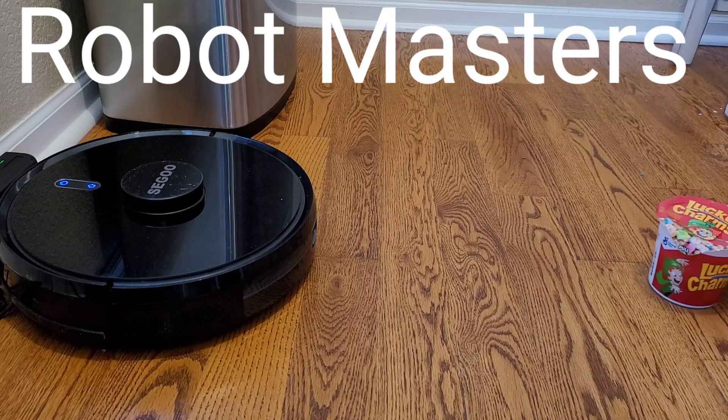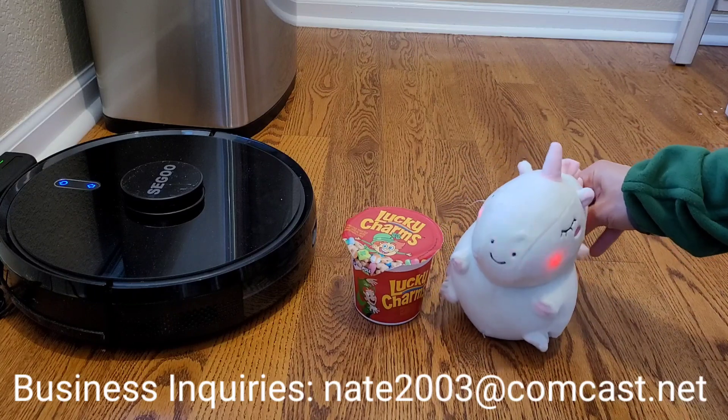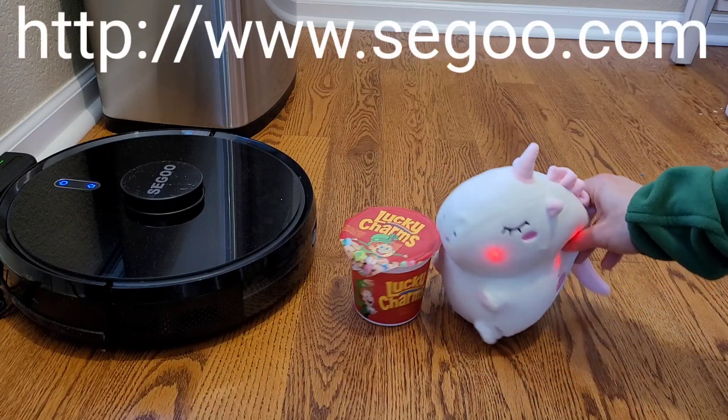Shh! I found a new hiding spot for the goods, don't tell anyone. So I got this new Security Bot 2000, and what really got my magical unicorn horn in a bunch is Nathan is trying to replace me with a cheap knockoff unicorn from Wish.